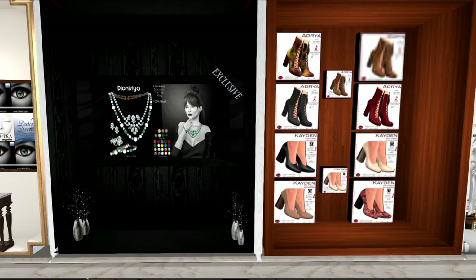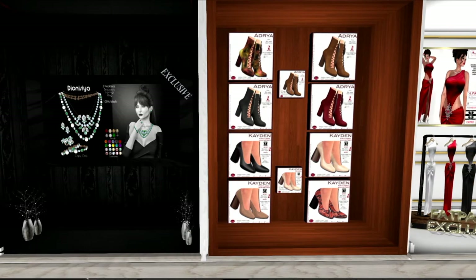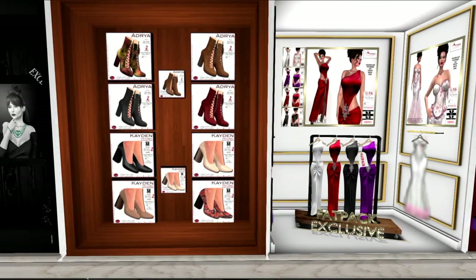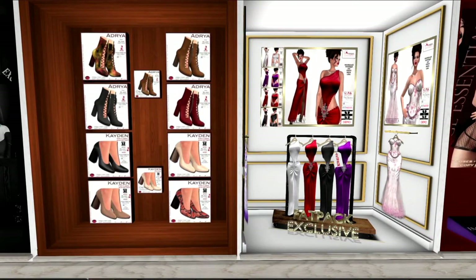The next thing I want to show you is from Moondance. This is a beautiful jewelry set that I am wearing. It comes with a HUD. The next set of items I want to show you is from Lindy's — two different sets of shoes. The bottom shoes are pumps; the top shoes are the boots that I'm showing you, and they come in various colors.